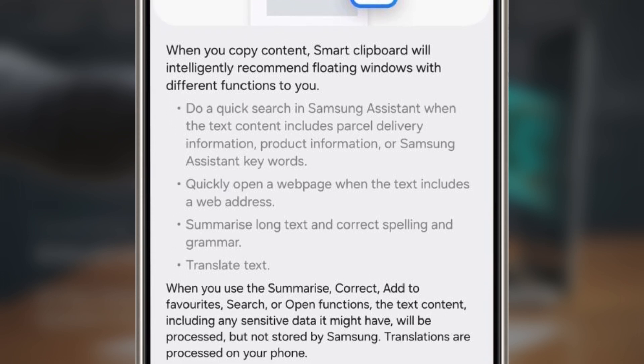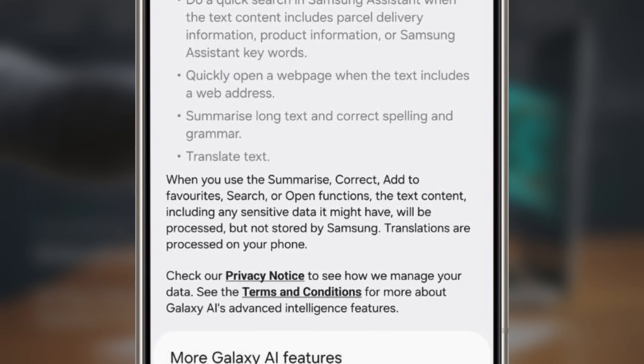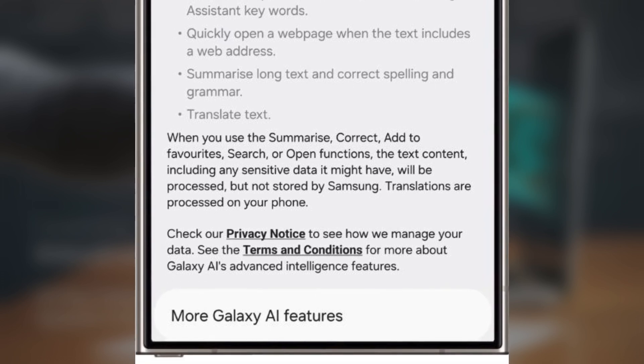This feature also includes tools to summarize long text, check and fix grammar or spelling mistakes, and even translate text into another language. If you work with text often, these tools can be a huge help.